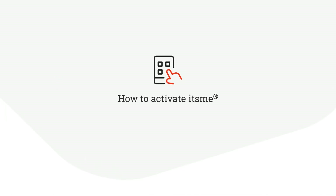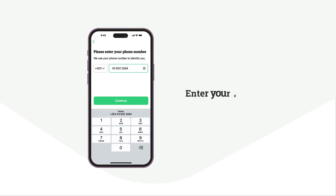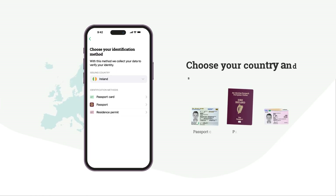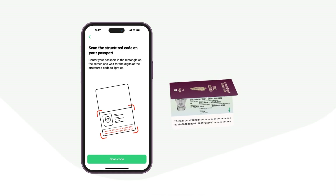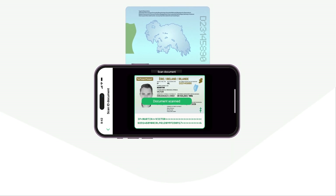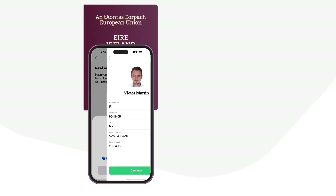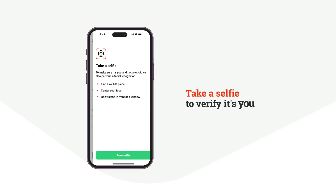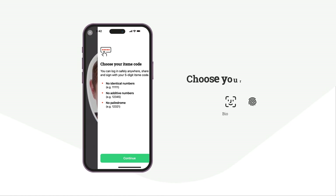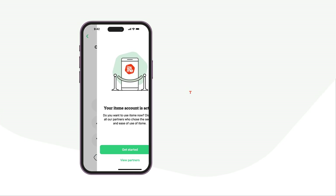Activate ITSME in a few simple steps: download the app, enter your phone number, choose your country and ID, scan your ID, read the NFC chip, take a selfie, and set your ITSME code. That's it.